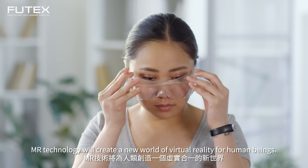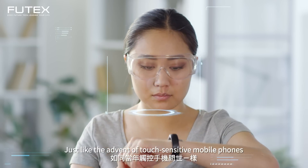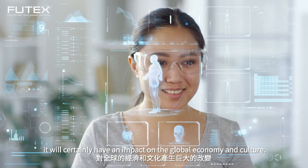MR technology will create a new world of virtual reality for human beings. Just like the advent of touch-sensitive mobile phones, it will certainly have an impact on the global economy and culture.